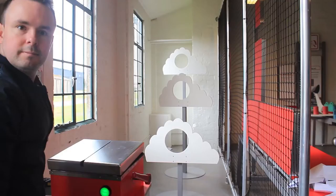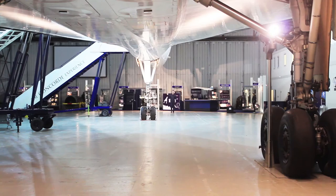Scotland's only Concorde is here at the National Museum of Flight — look at the size of it. It starts here and just about ends here. It's huge.